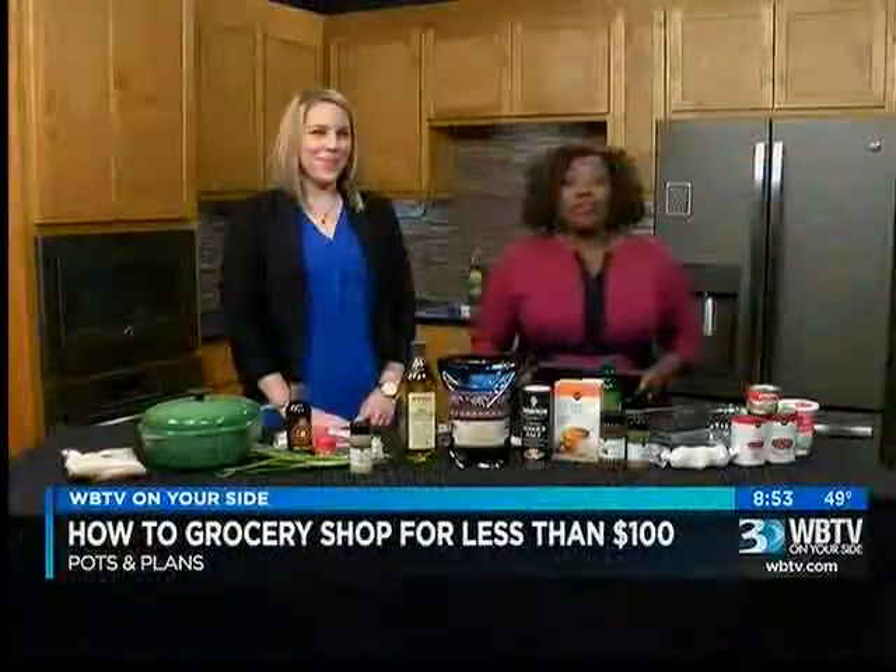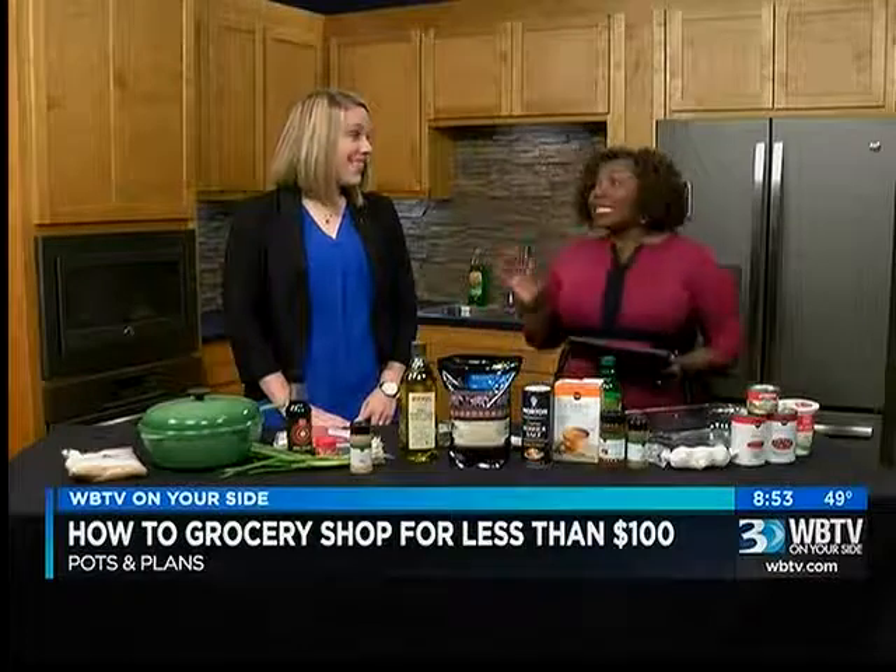Welcome back. Now on Bounce we have the owner of Pots and Plans here to teach us how to grocery shop for less than $100 and make some great meals. I want to welcome Caroline Airey to the show. Appreciate you being here tonight. Thanks for having me.